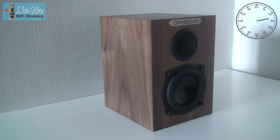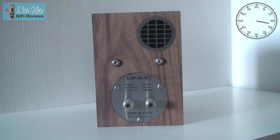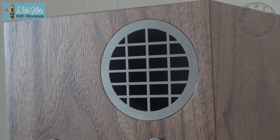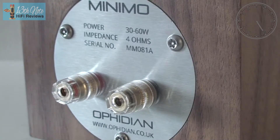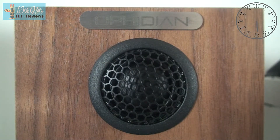Sound-wise, these speakers produce more sound from small boxes than they have any god-given right. Distortion is noticeably low and tone is kept the same as volume increases. It's very smooth with a rounded mid-bass without being overtly incisive with detail — a very relaxed presentation.